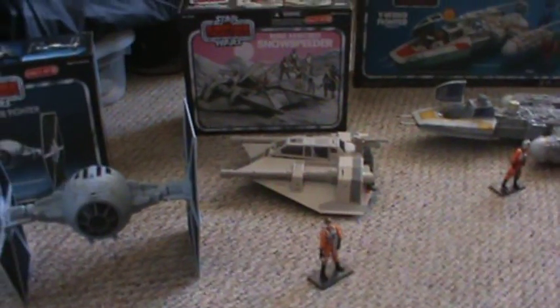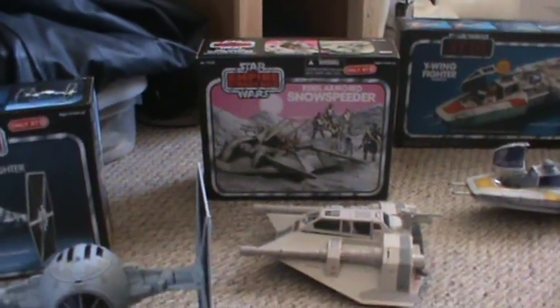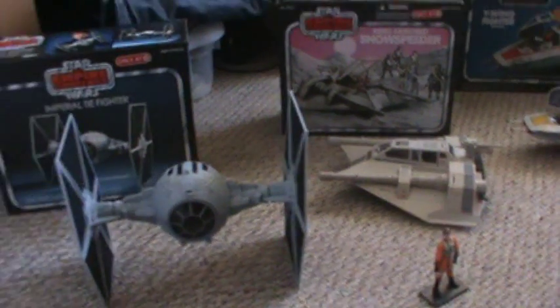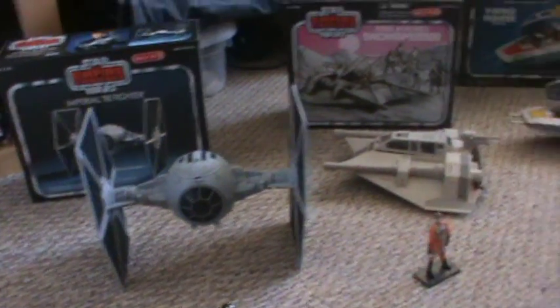You could get the Dark Skies Snow Speeder at any store, but the Vintage Style packaging was only at Target. This is the same picture as they had on the old box, but since the Snow Speeder's bigger, they had to scale it up slightly. The TIE Fighter's the same size — it has a lot of new features from the old one, but it's the same size.